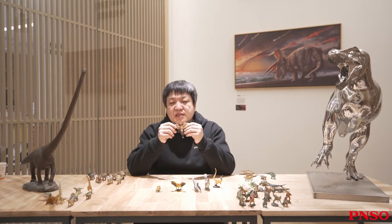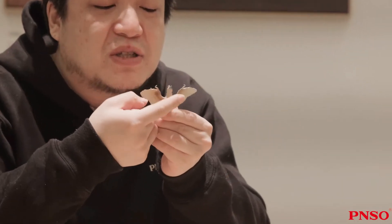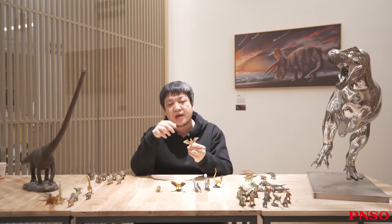Hello, everyone. I'm Zhao Chuan. Today, let's learn about the Confuciusornis. Confuciusornis is a genus of birds which was very close to modern birds. It still had many features of dinosaurs.